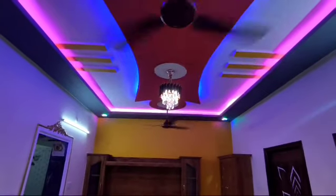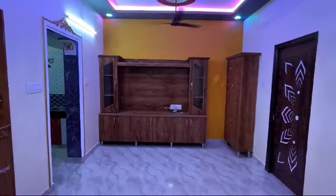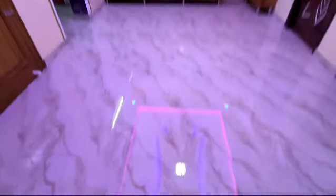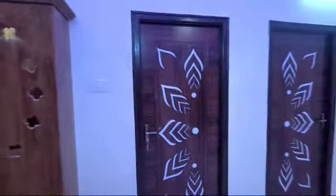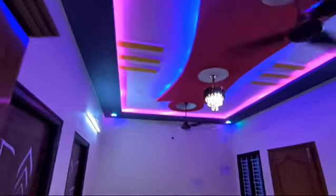If you want to subscribe to our channel, please click the bell icon. If you want to see the fall ceiling, it's super. If you want to see the lighting, you can see the tiles on the floor. The lighting is also super.